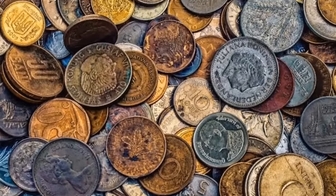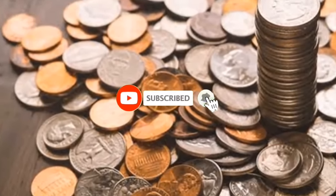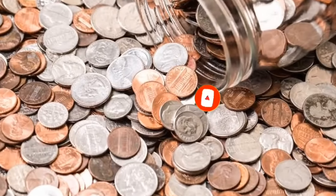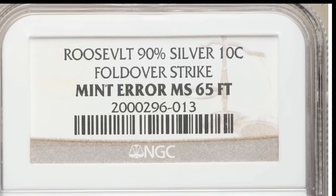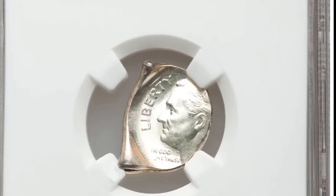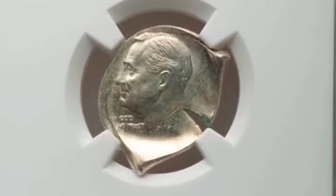Welcome back. I'm going to discuss five uncommon and valuable incorrect dime values, most of which you were probably unaware of. Number 5: an undated 90% silver Roosevelt dime with fold-over strike, graded Mint State 66 Full Torch by NGC. According to Stack's Bowers, this is a complex error that is at once visually dramatic, very rare, and very desirable. The planchet was folded over on itself, the telltale seam where the two halves meet clearly visible before and partially through Roosevelt's face.